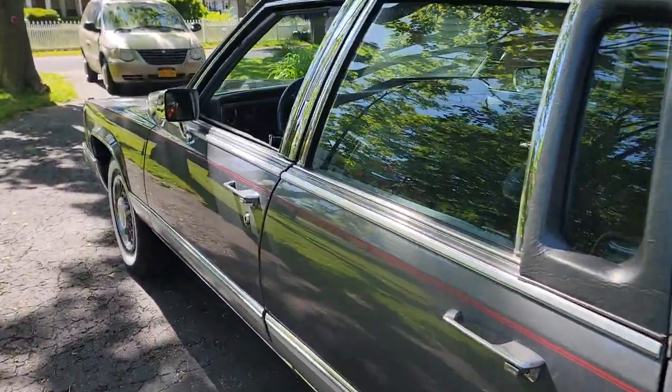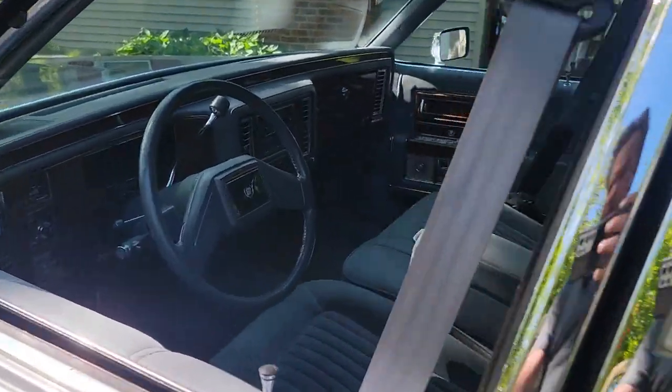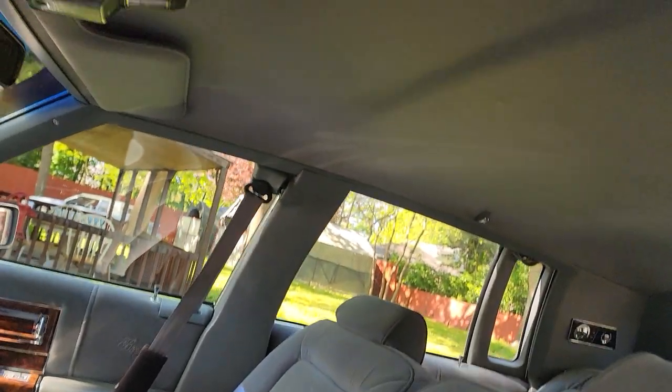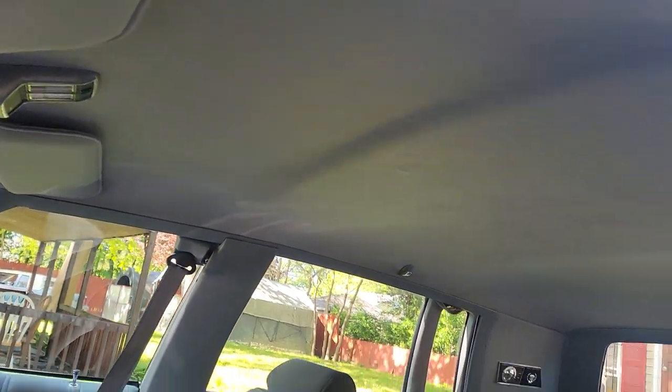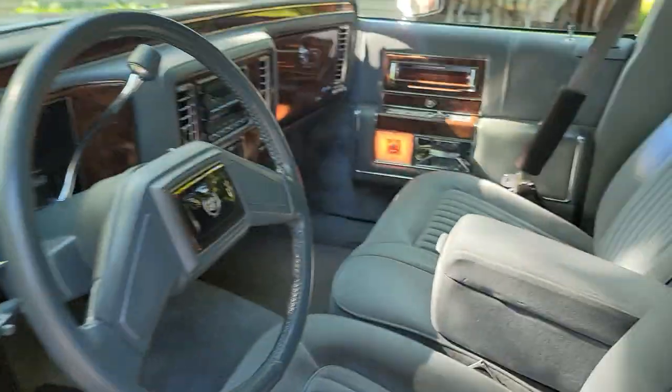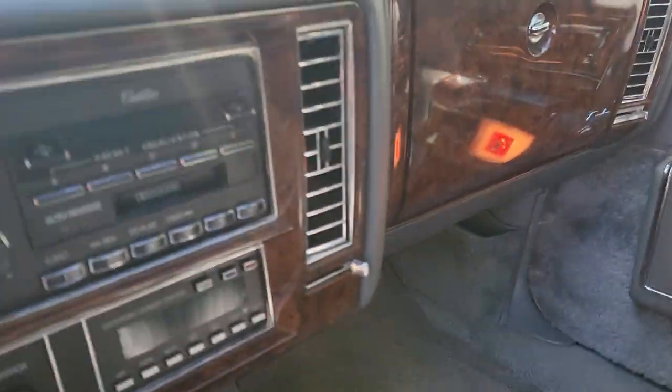It's got a luxurious interior. I actually like the cloth much better than the leather — it's more comfortable. It's got 74,000 miles. Loaded with options.